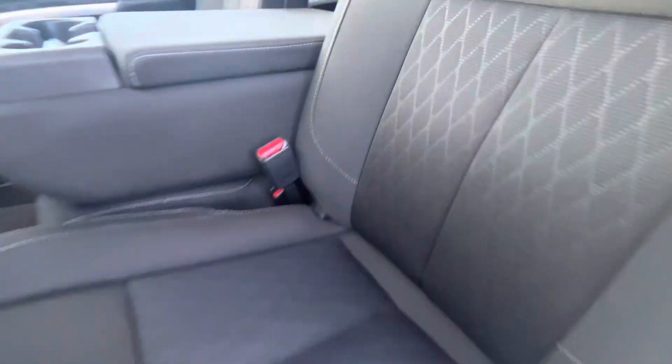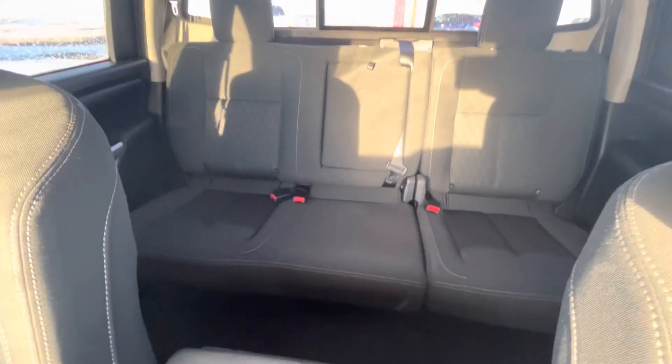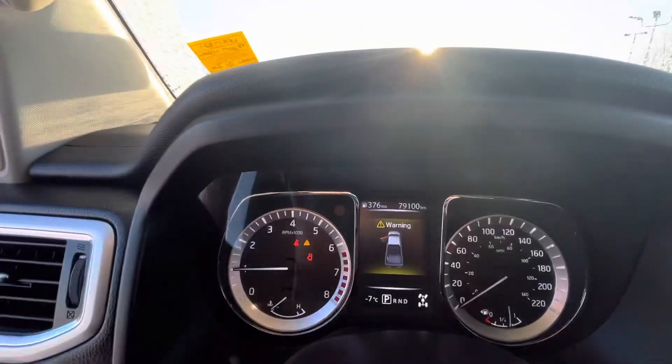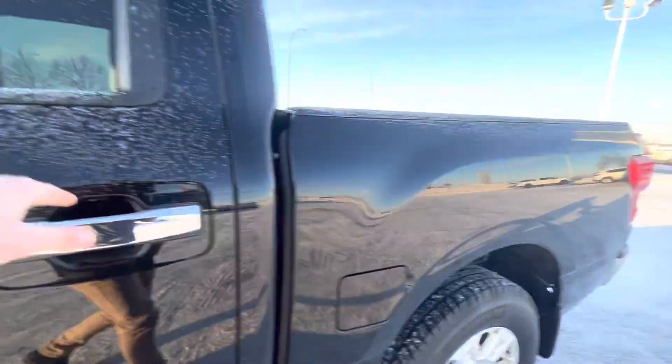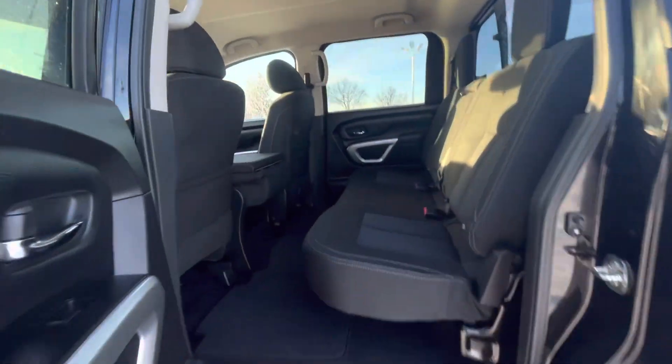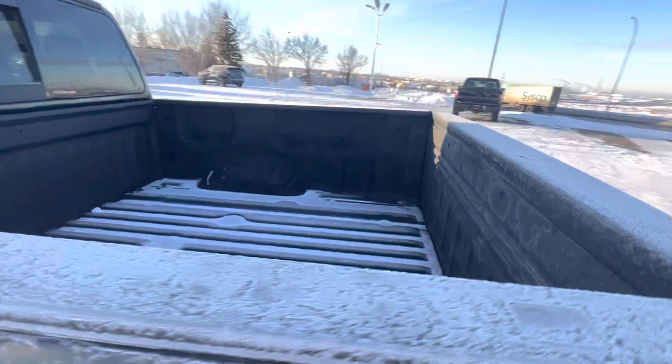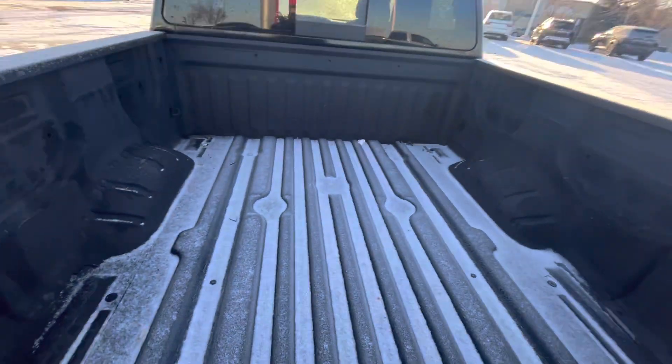Cloth seats in impeccable shape. Tons of space in the back seat here. The truck has about 79,000 kilometers on it. The seats do fold up. It also comes with a box liner as well.